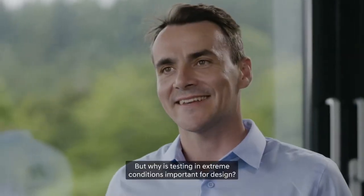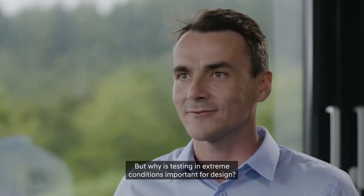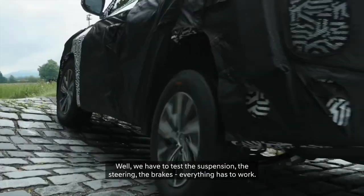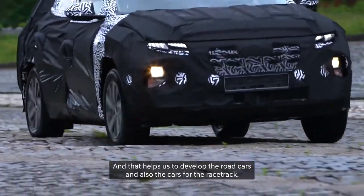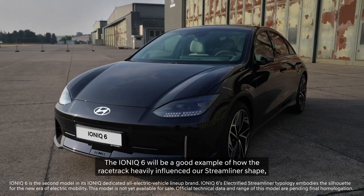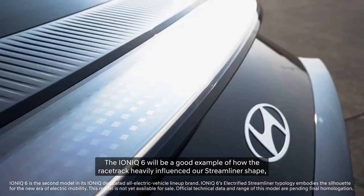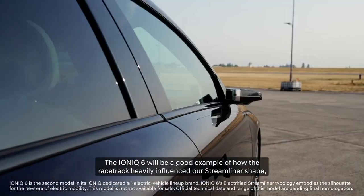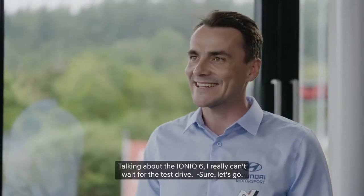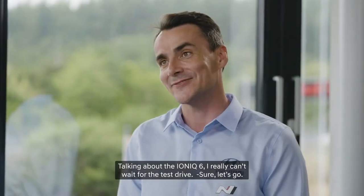Testing in extreme conditions is essential for design. The suspension, steering, and brakes — everything has to work. This process helps develop both road cars and racetrack cars. The IONIQ 6 is a great example of how the racetrack heavily influenced its streamliner shape, and all of that was developed here. Talking about the IONIQ 6, I really can't wait for the test drive.